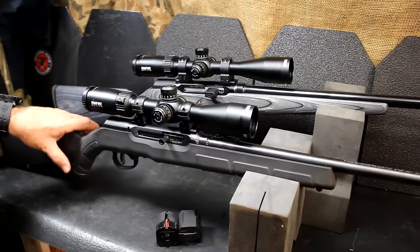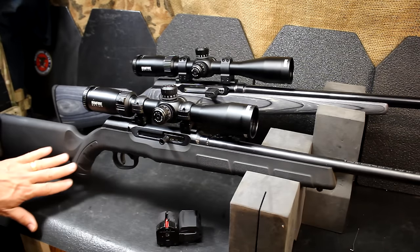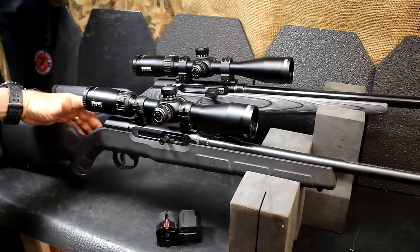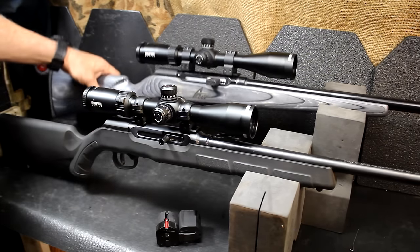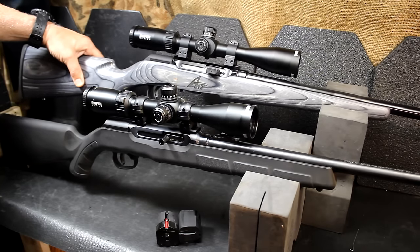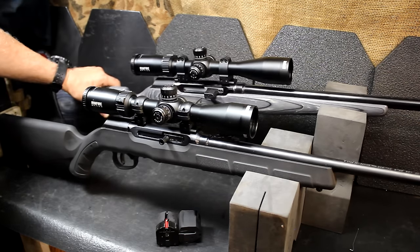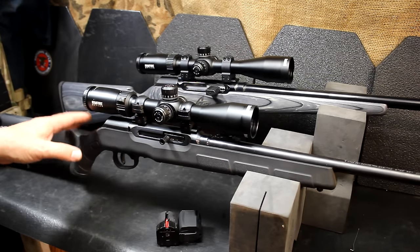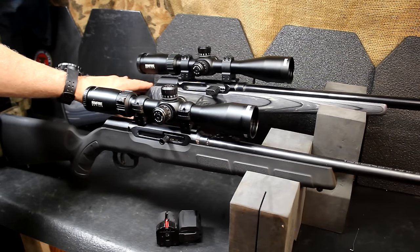As far as stock differences go, this A22 has the new stock, which I love — much better than the original Savage rimfire stocks. Very modular, nice strong polymer. Then of course there's the laminated stock, which is just beautiful. It runs about $100 more, but it is a Boyd stock, so it's very high quality. It's just according to what you want — the polymer stock is really nice, but the Boyd stock is superb.